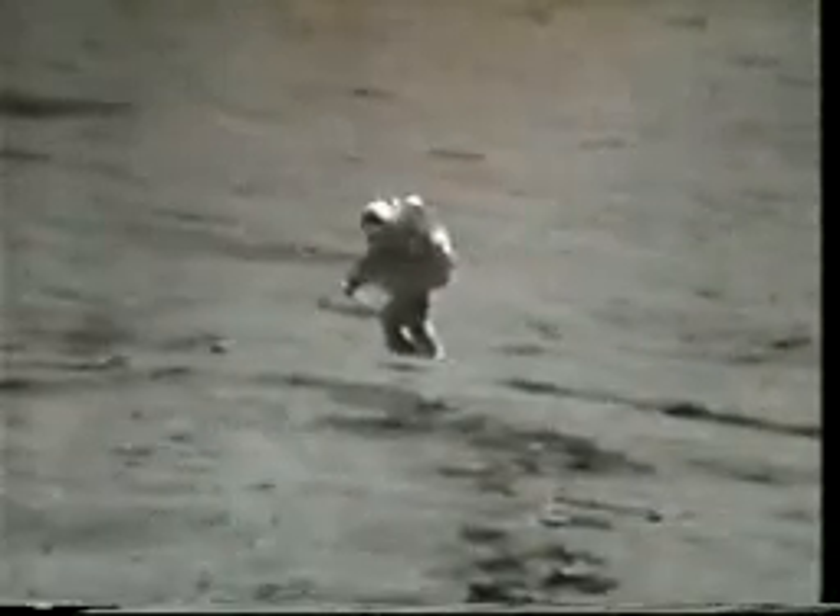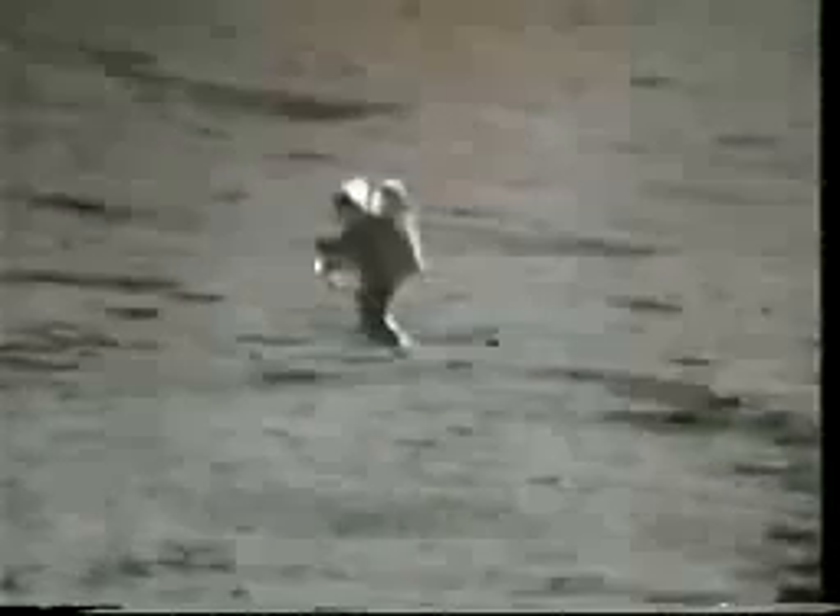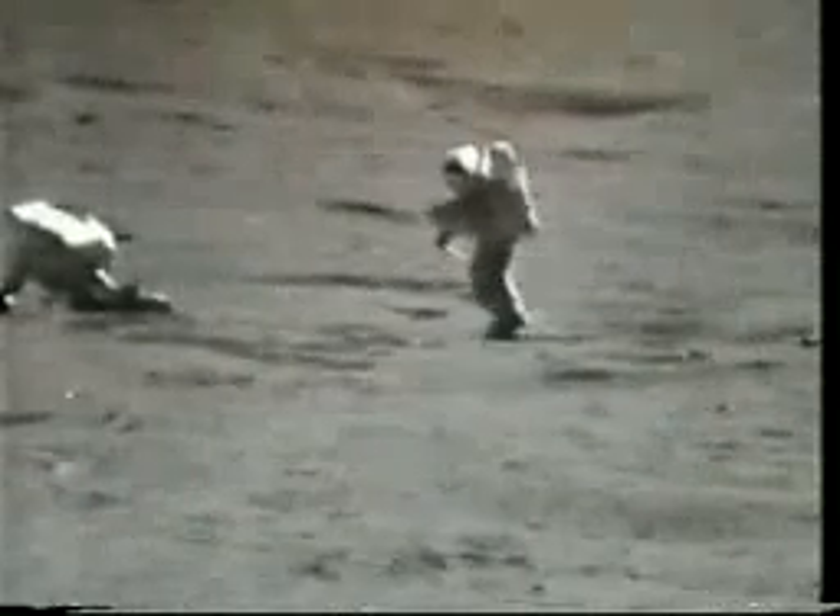It just skipped along. Made those little pothole craters as it went. Houston, this is about a 50-50 mixture of what looks like mescolonite, or at least blue-gray plagioclase, and a very light yellow-tan mineral, probably orthopyroxene. It's fairly coarsely crystalline.